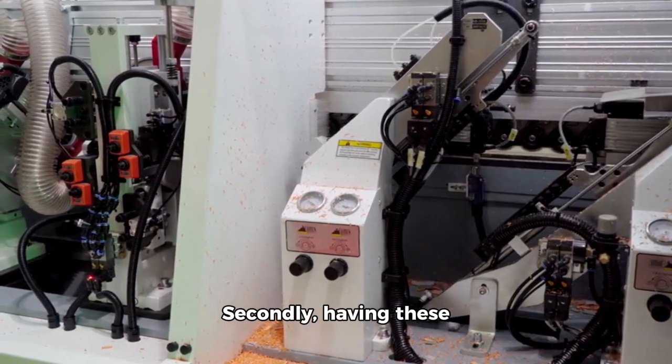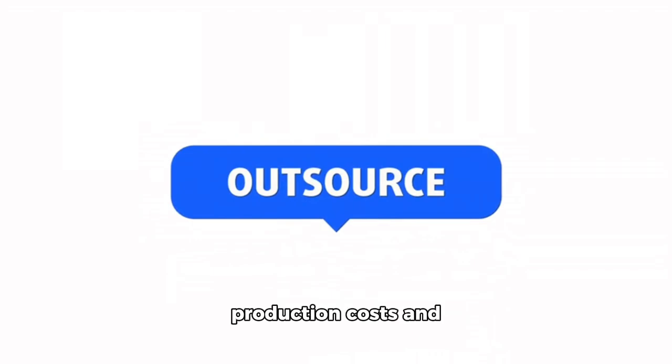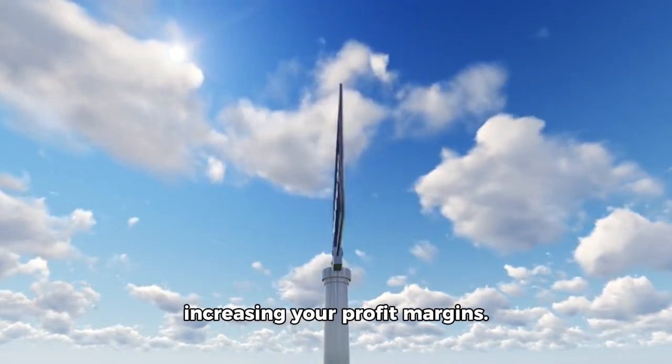Secondly, having these machines in your shop can help you save time and money. Instead of outsourcing these services, you can do it all in-house, reducing your production costs and increasing your profit margins.